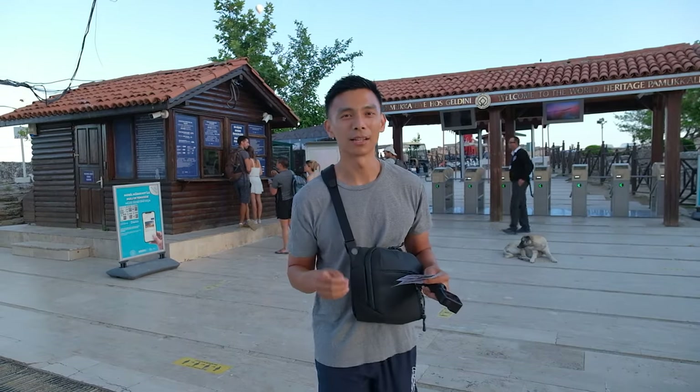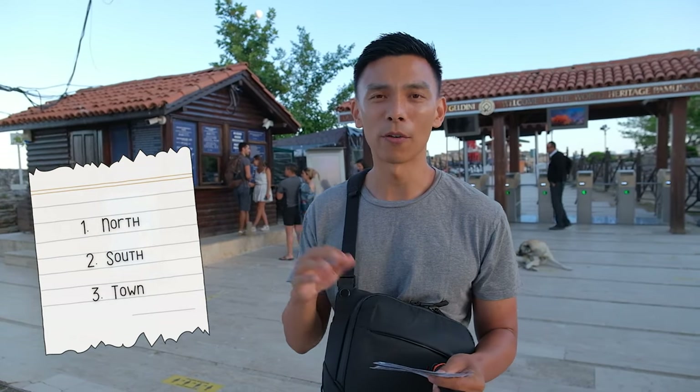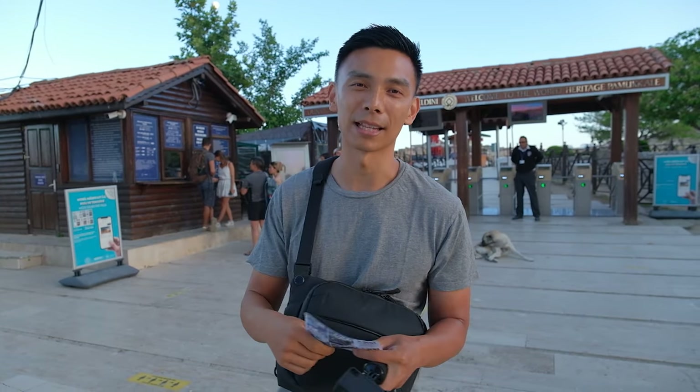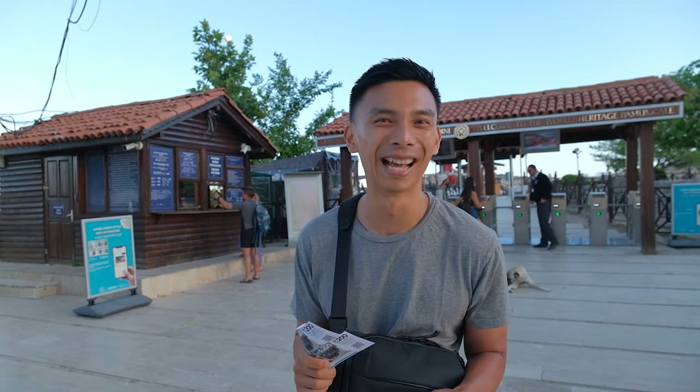If you're coming to Pamukkale yourself, there are three different entrances: the north entrance, south entrance, and the town entrance. We've heard a little conflicting information about opening times, but we're here at the south entrance at 6:30 a.m. and it is open — thankfully. Apparently it opens earlier than the other entrances, though we're not 100% sure.